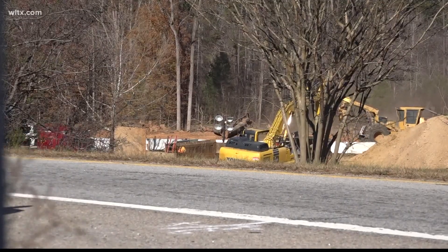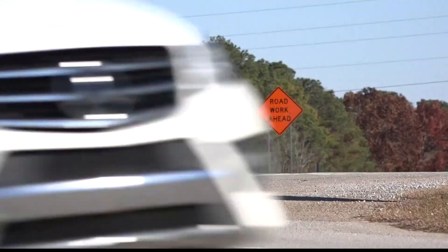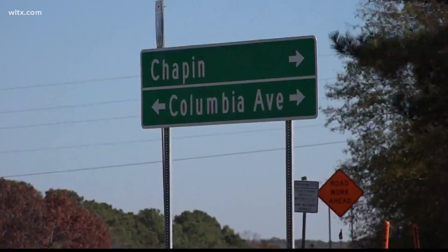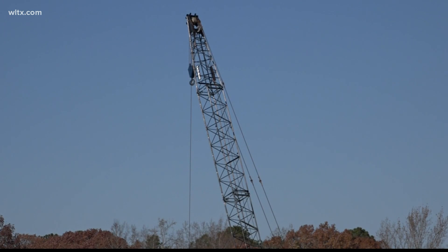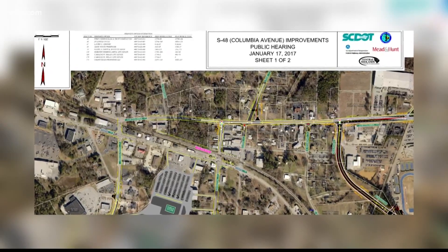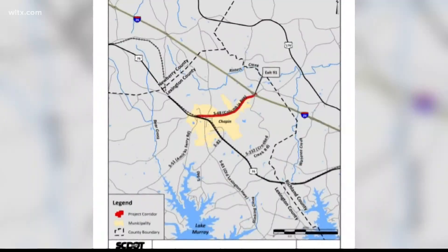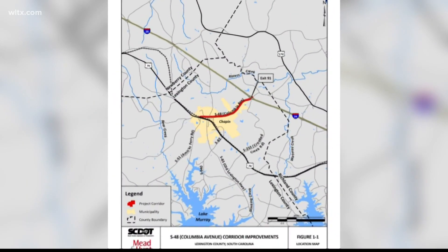With lots more development and people moving to Chapin, that's putting stress on the roads. The road is not wide enough at this time to accommodate the amount of traffic volumes on the road. Fifteen years after the Central Midlands Council of Government study back in 2006, SCDOT is finally bringing some relief to the area.